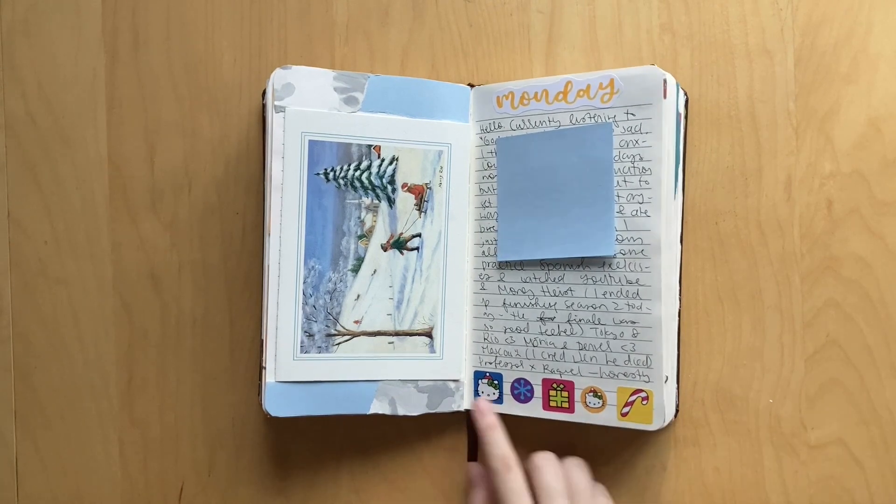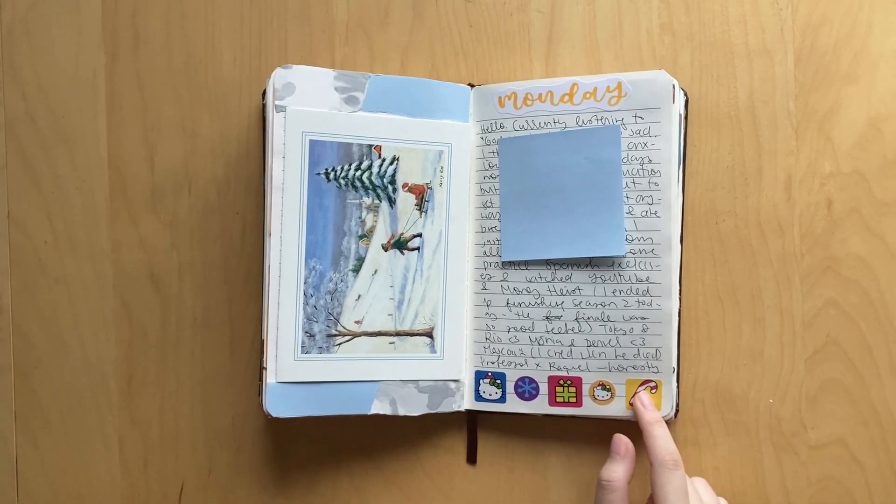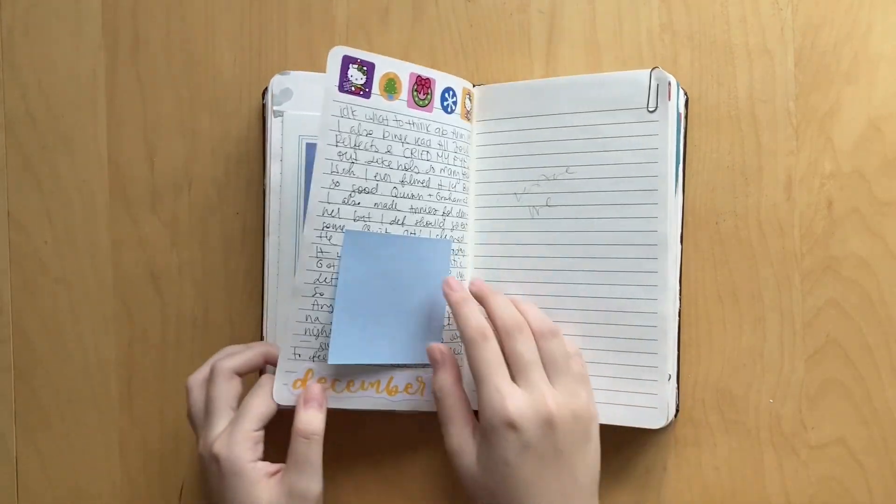And then I had more of those little Hello Kitty wintry Christmas stickers, but this was a different page of the stickers and it had like brighter colors. So I had to use those in my journal - super cute.